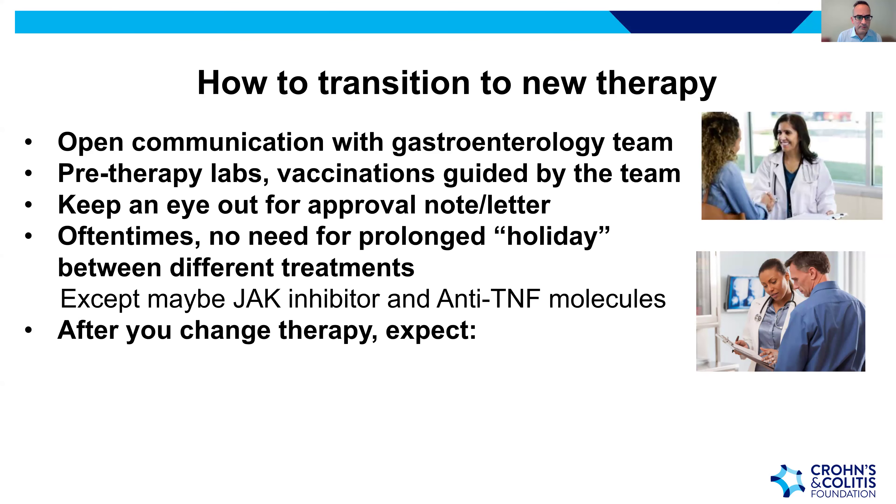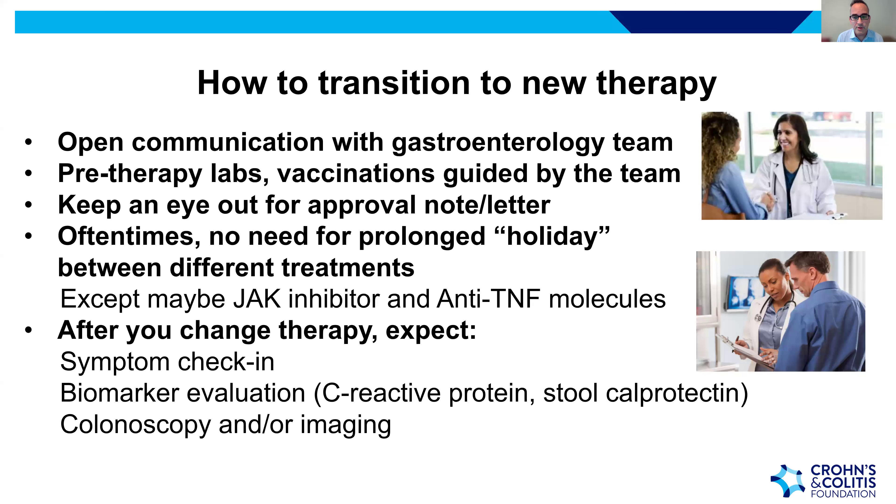When transitioning to new therapy, maintain open communication with your GI team. Many therapies require pre-therapy labs, vaccination updates guided by your pharmacy team, primary GI team, or primary care provider. Keep an eye out for the approval notice — patients may hear before their provider. Notifying the gastroenterology office promptly when a medication is approved helps close the loop and reduce delays in starting therapy.